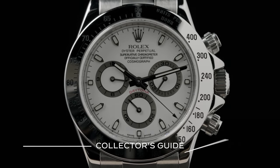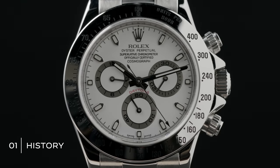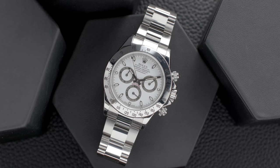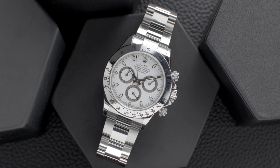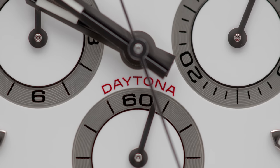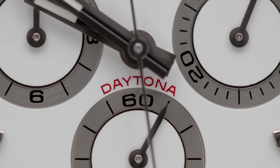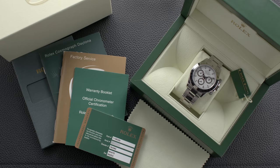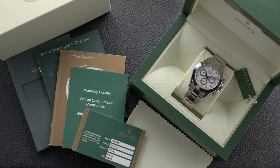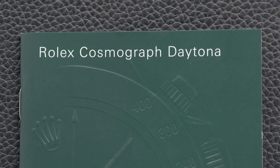The story of the Rolex Daytona dates back to 1963 and a sports chronograph that Rolex dubbed the Le Mans. But Americans don't do French articles or soft ends, so the watch was immediately renamed Daytona. The timepiece began a lasting association with the sports car endurance race of the same name, and through the 1960s, 70s, and 80s, I must admit it was not a popular model.